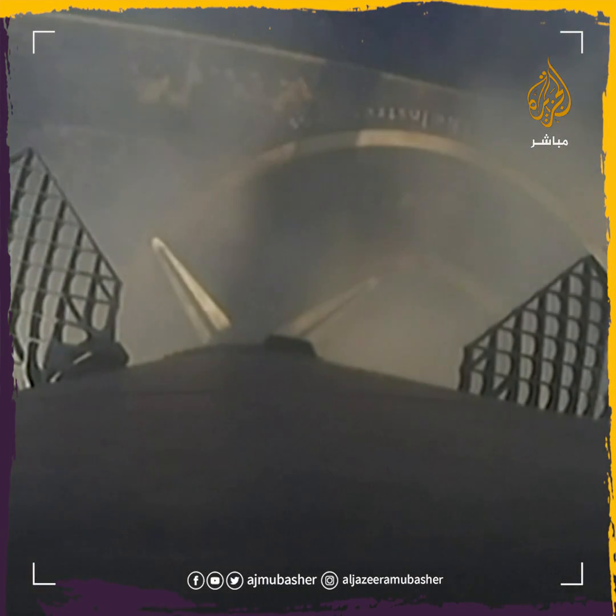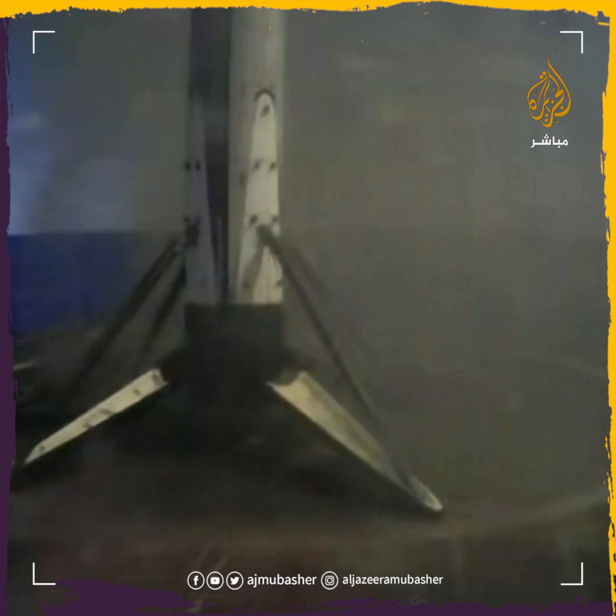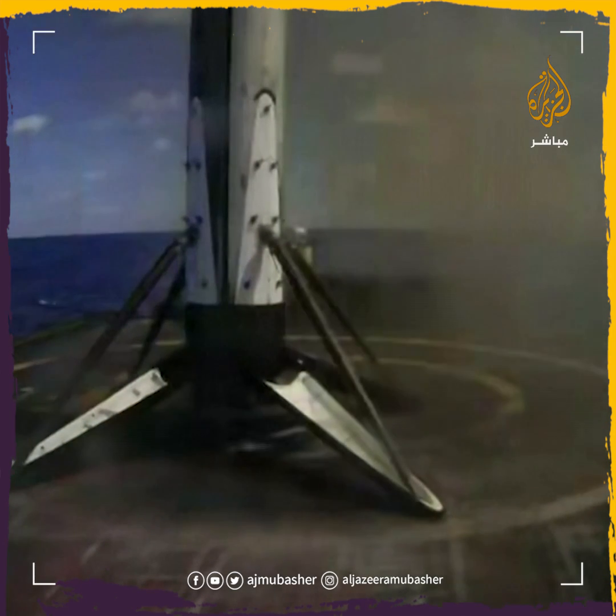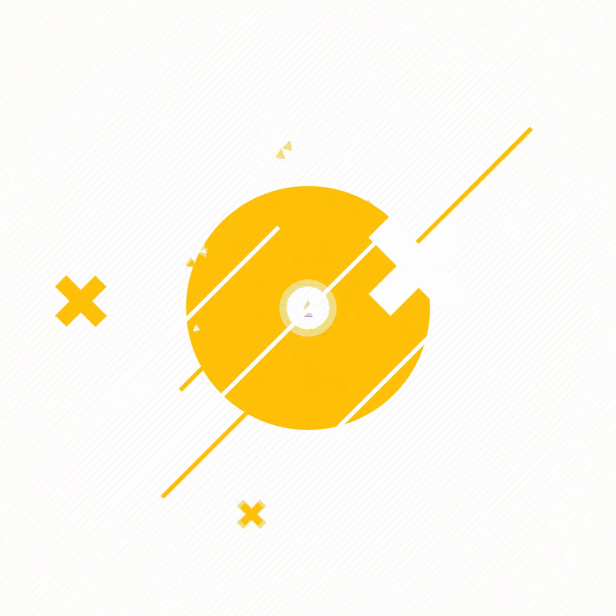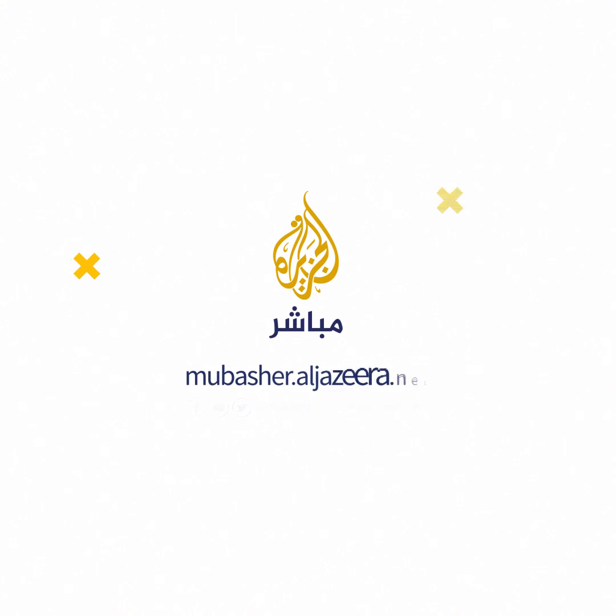And as you can see on your screen, and you can hear by the clapping and cheering behind me, Falcon 9 has landed on our drone ship, parked off the coast of Florida.